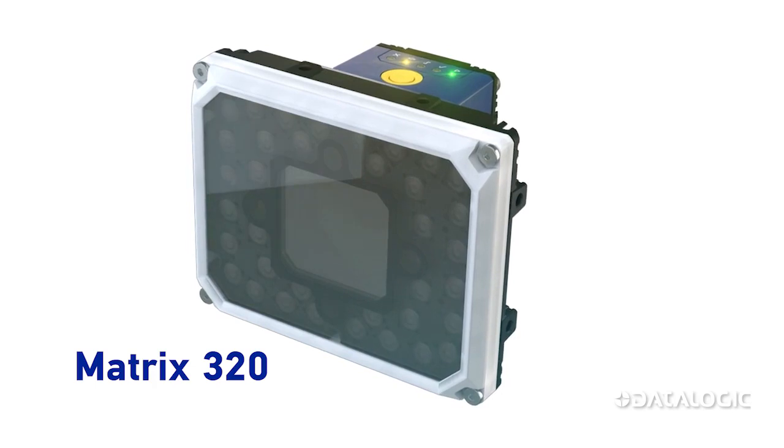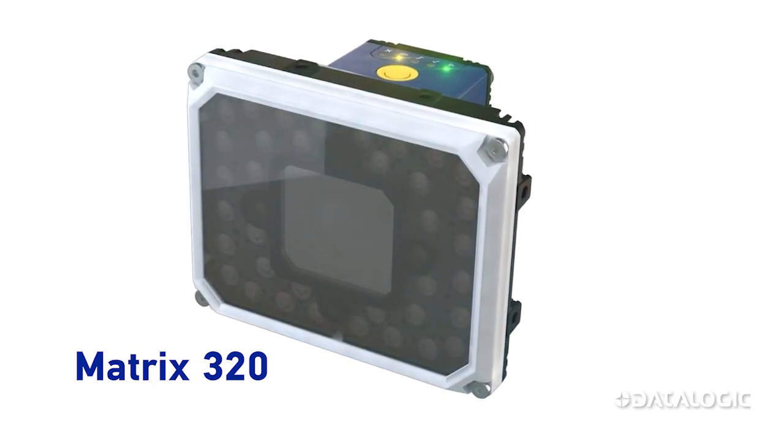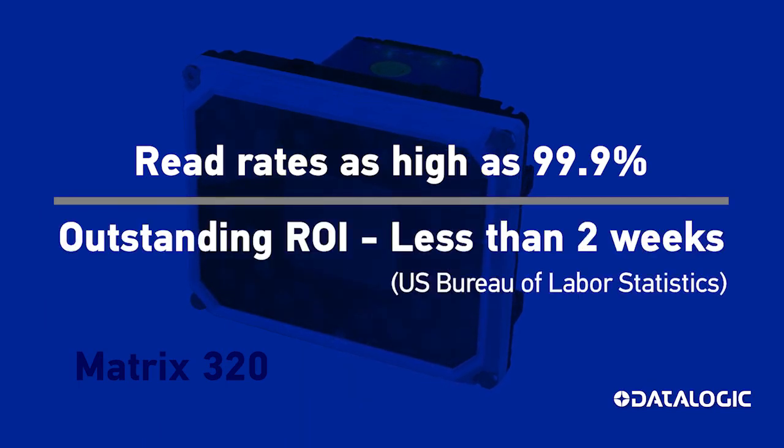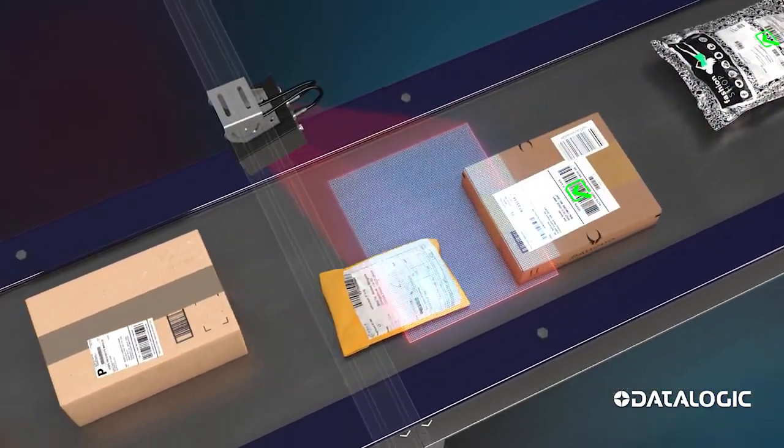Datalogic has created a truly revolutionary industrial scanner, the Matrix 320, with the technology to provide read rates as high as 99.9% and deliver an outstanding ROI in less than two weeks. To understand the power of the new Matrix 320, let's take a closer look at how parcels are scanned for barcodes.